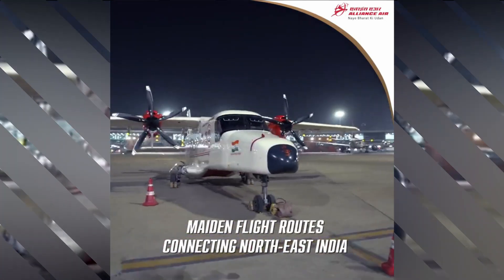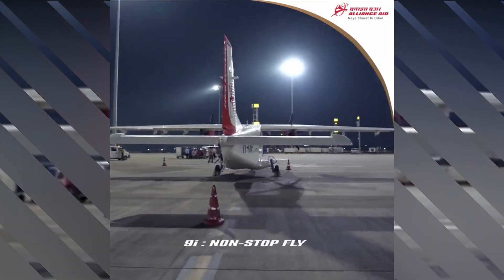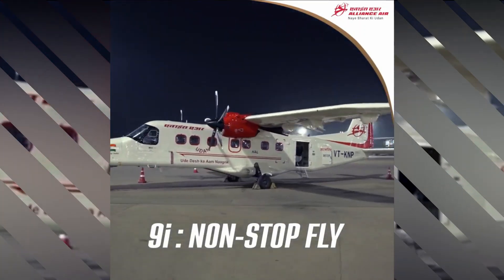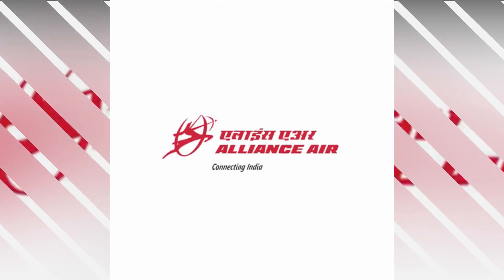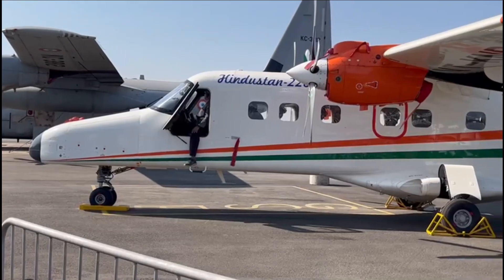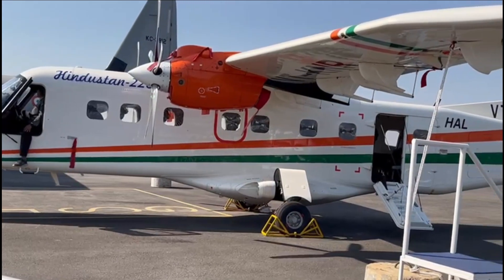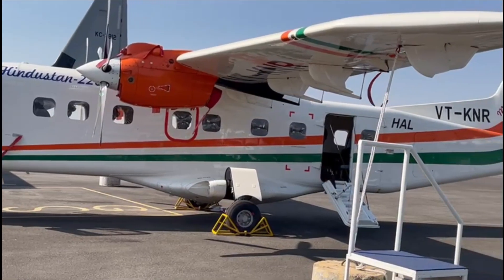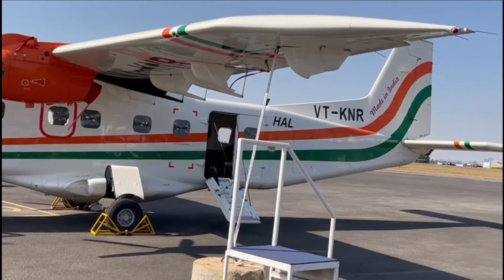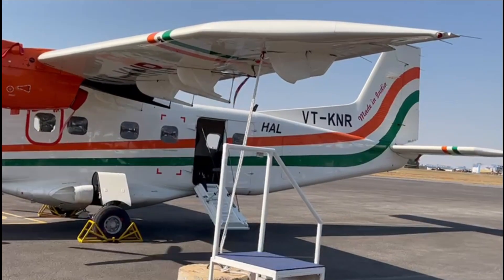In February 2023, HAL received the much-awaited clearance from India's Directorate General of Civil Aviation for the Hindustan 228-201 LW aircraft. The DGCA-approved variant has a maximum takeoff weight of 5,695 kg with a 19-passenger seating capacity. HAL also received approval for a 6,200 kg variant with a capacity to carry 19 passengers, with the added weight allowing it to carry more cargo.